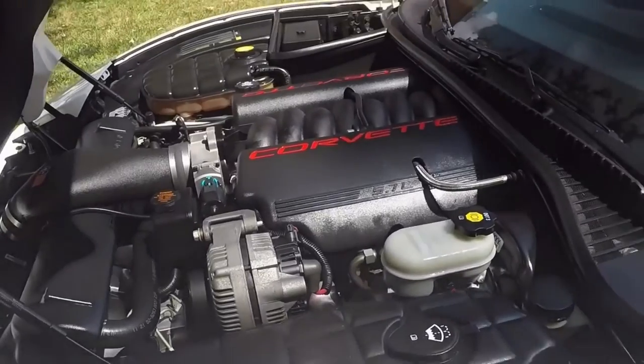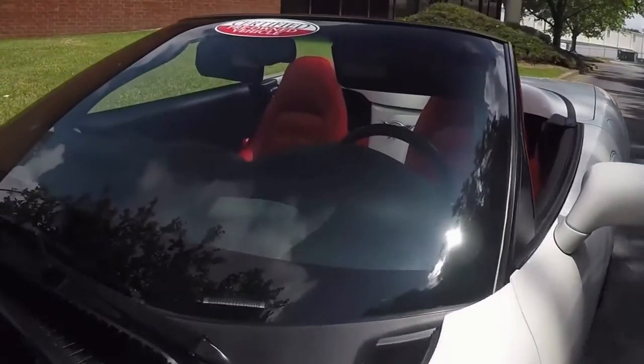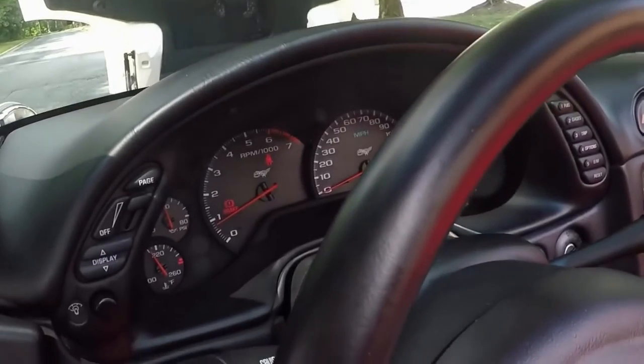The engine compartment is clean. This car is very, very tight. Of course, it's got the heads-up display, which you can see here. Beautiful, clean dash. Low mileage. Everything in perfect order.